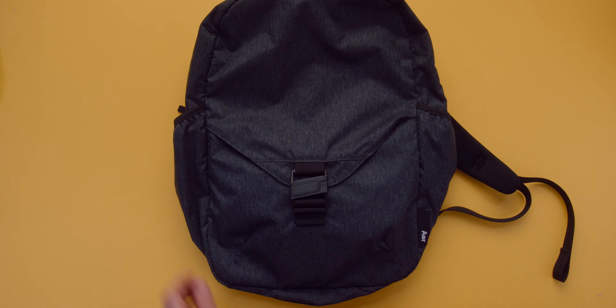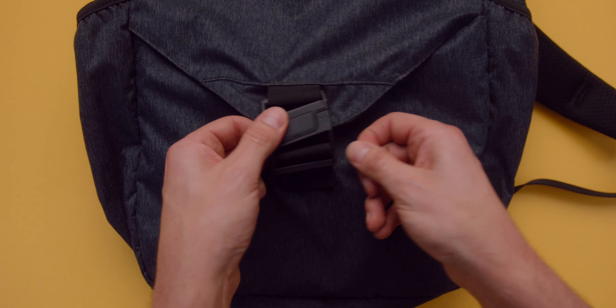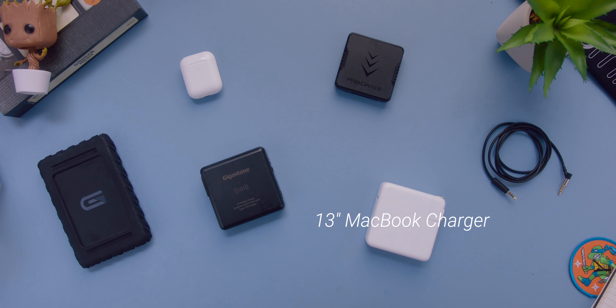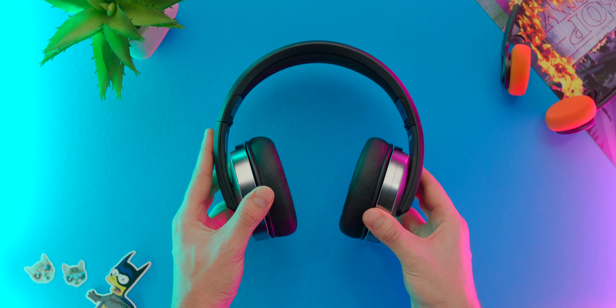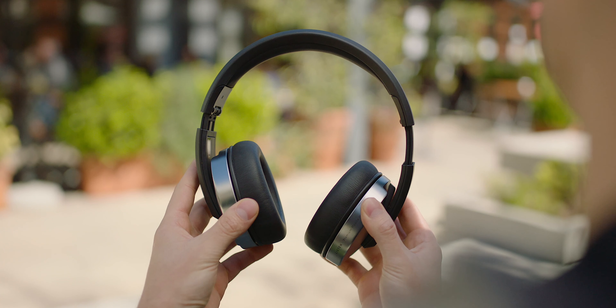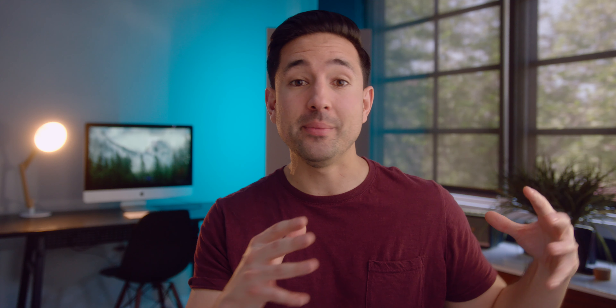First and foremost, the magnetic lock makes sure that you close up and secure all your valuables inside, and secondly, there's just something really satisfying about hearing that click. So inside there, I have my MacBook charger, Gen 2 AirPods, my go-to monster 7.6 terabyte external SSD from Glyph, a CFast reader, this really cool battery bank, and an eighth-inch audio cable that goes to these Focal headphones.